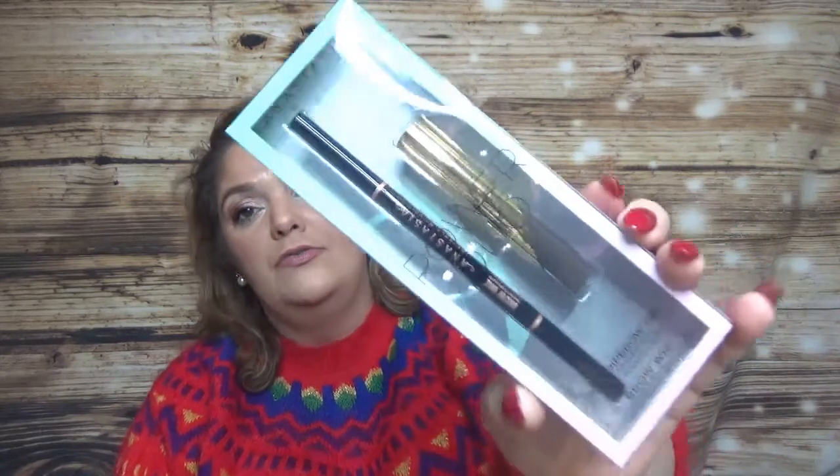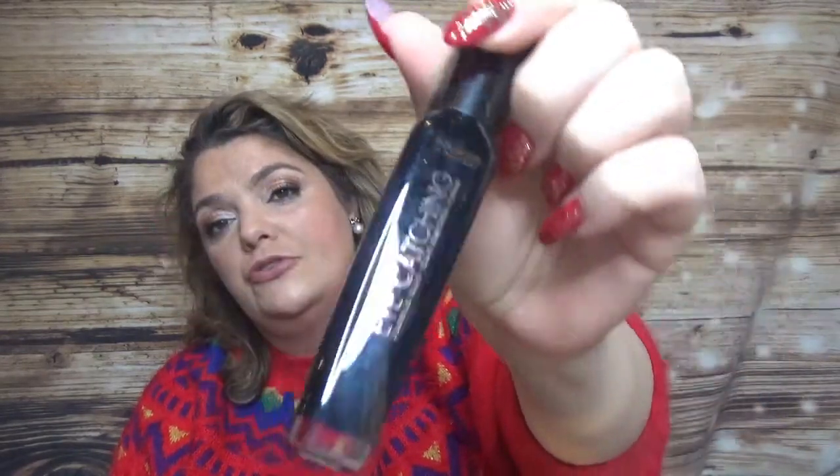Then I have this kit from Anastasia — the Power Duo with the mini deep brow gel and the brow wiz in full size. Great, well-known products. I also have another mascara from Bourjois, the Eye Catching mascara.